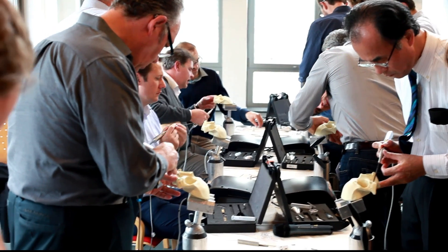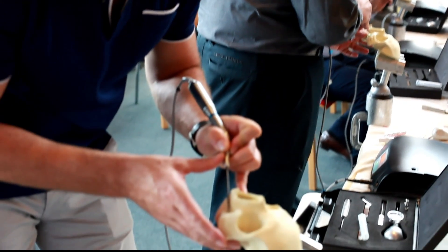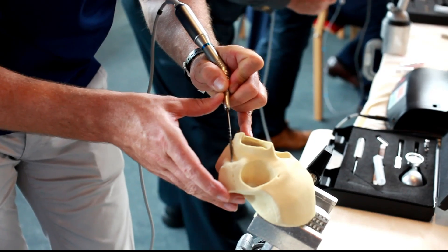I think it's a very good opportunity to treat your patients with immediate loadings. It's also a good opportunity to avoid bone grafts going forward, so I think it's very good.